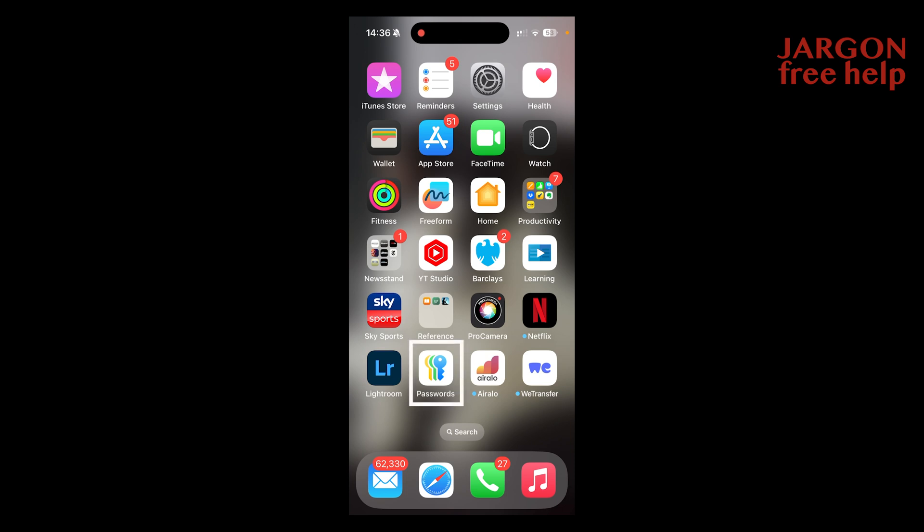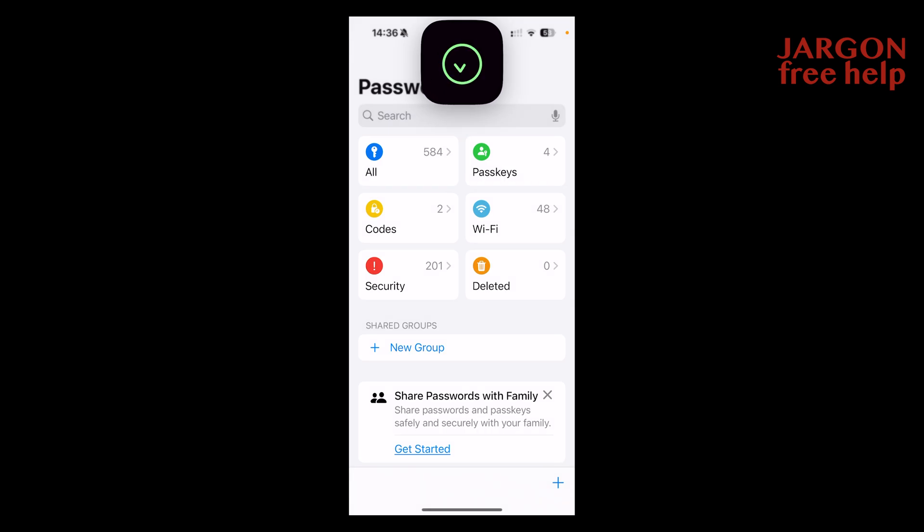Just in case you're wondering, none of the passwords, if you see any of them in here, are real, or any of the sites that I'm using — I've made them up. So don't try and get into them if you've seen them. All I have to do now is go to my Passwords app.